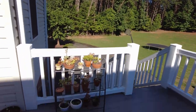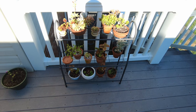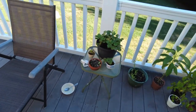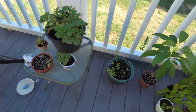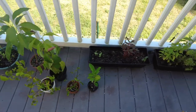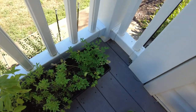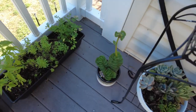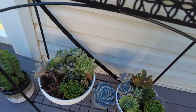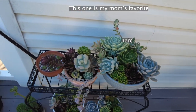Here are some succulents my mom has. They've grown quite a bit since May or June when I was last here. There's the succulents, here's a strawberry plant, a couple of avocado trees, and then I don't know what this is. There is some basil, thyme, and parsley, and here is a succulent that has grown quite tall — I think it's a succulent.